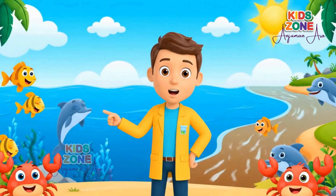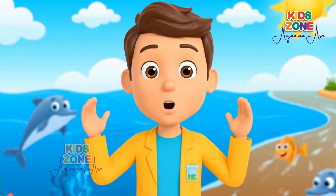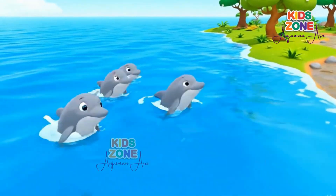Hi friends! Welcome to Wonder World Science! Today we are diving deep into a colorful question: why are oceans blue but rivers are brown?